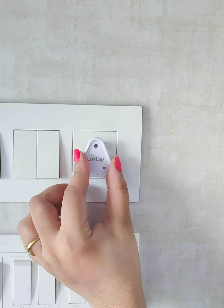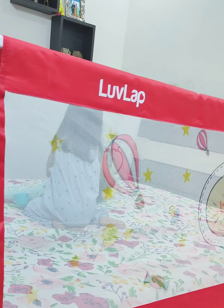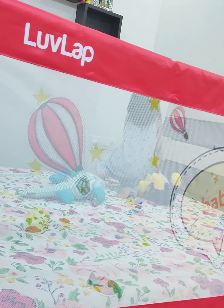Electrical socket covers are designed to protect toddlers from accidentally getting shocked. The Love Lab Bed Rail assures the safety of the kid by preventing them from falling from the side of the bed.